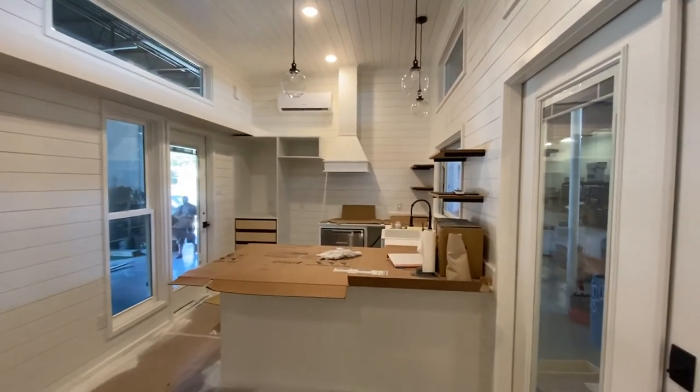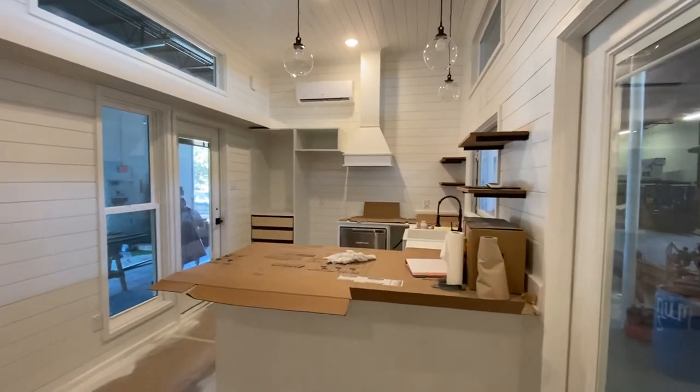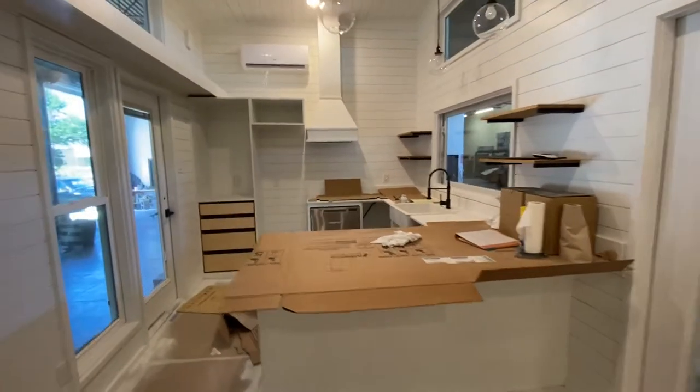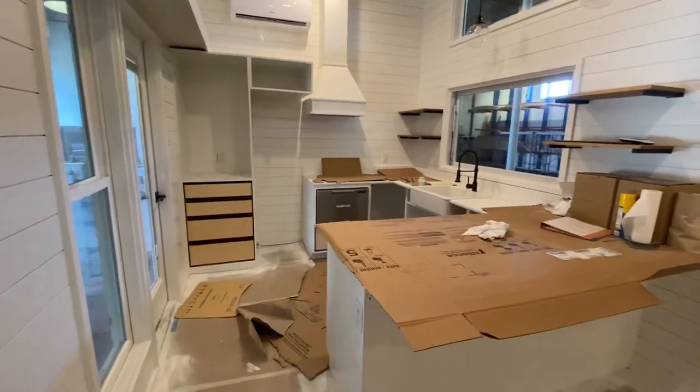We've got the kitchen on the end. A lot of times we put the kitchen in the middle, kind of more over here, but you can switch it up. Rambler just means it's one stand-up bedroom, stand-up loft.